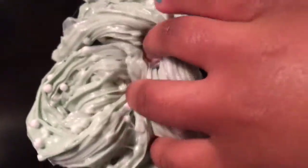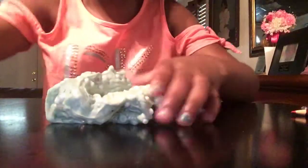Let's make a squish — wow! And this is an 8-ounce slime. Let me show you guys.